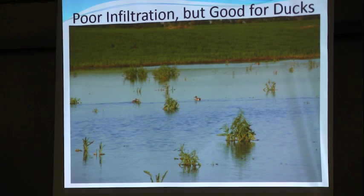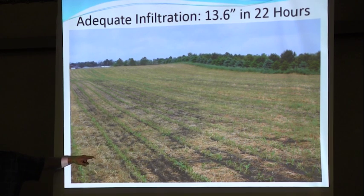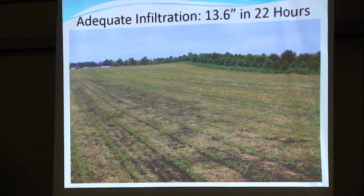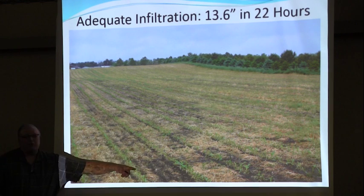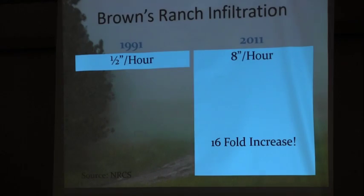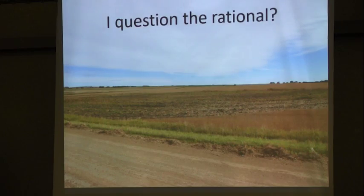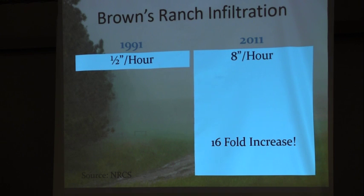We ended up with 13.6 inches in 22 hours. The field directly across the road from my neighbor — we lost some residue and had a few bare spots, but it didn't look too bad for 13.6 inches of rain. NRCS dug down in the soil and the pore spaces were able to infiltrate it. We didn't infiltrate all 13.6 inches — some ran over the surface — but it looked pretty good. When NRCS last tested our soil in 2011, we could infiltrate over 8 inches per hour.